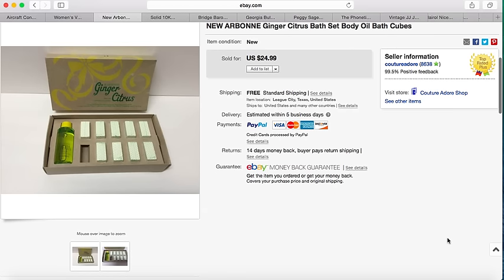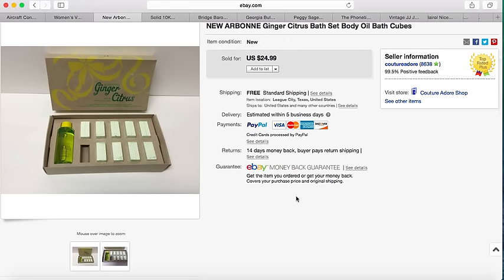I paid $2 for this Arbonne set and it sold for $24.99 with free shipping.